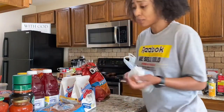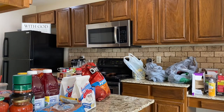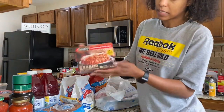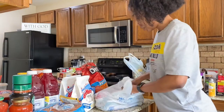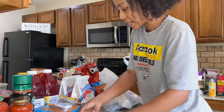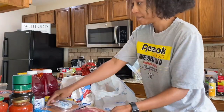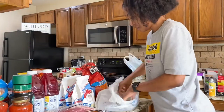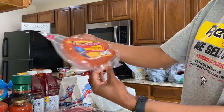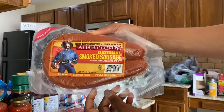Thin spaghetti — I like thin spaghetti, not the regular or angel hair. I bought one of these little mini lasagnas for lunch — the little ground beef ones are the only ones I like. I got some bacon. I have never seen this sausage before but it's Earl Campbell's original smoked sausage — I'm going to use this in my little seafood boil.